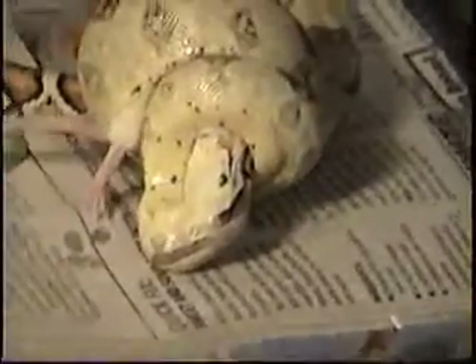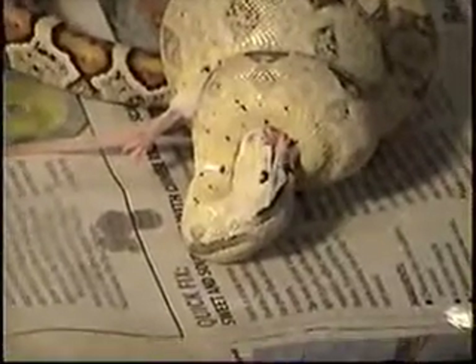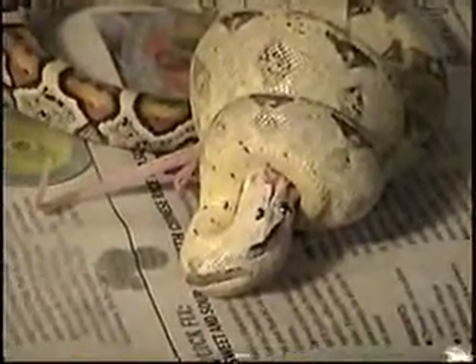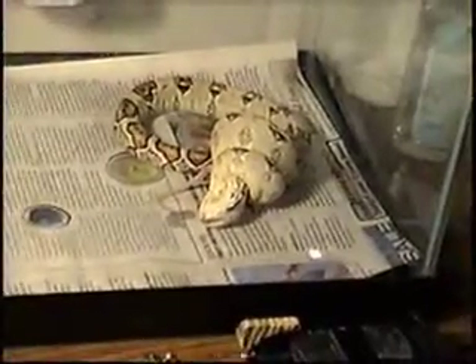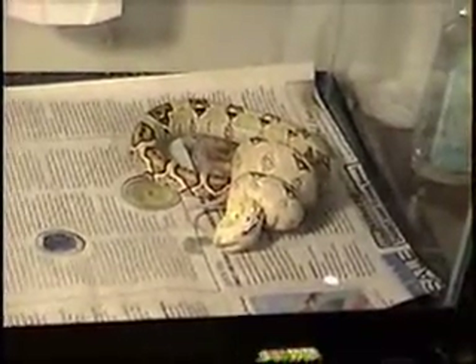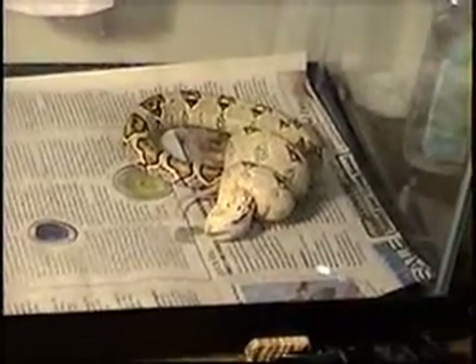Well, that took about two seconds. The snake eats once a week on Sundays — one small feeder mouse. Sunday, June 3rd, 2007.